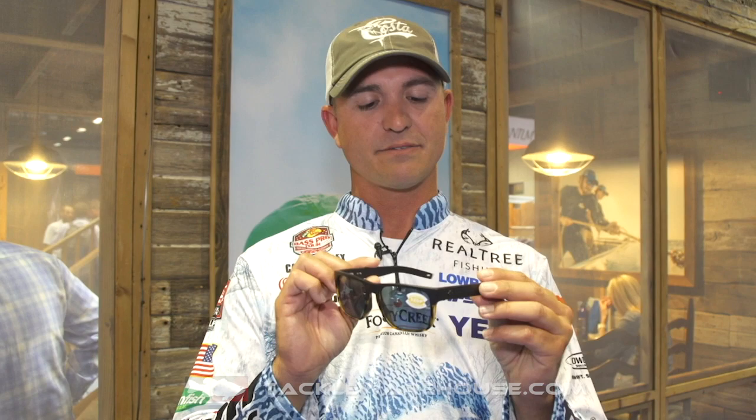It's a real stylish glass. It's super light. It's got springs in the arms, so it flexes. It's hard to wear them out. You can get it with a 580p or a 580g lens, which is polycarbonate or glass. That's a new frame coming out, and you can buy it now at Tackle Warehouse.